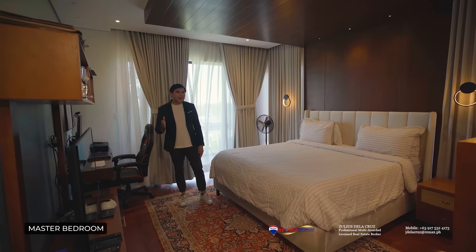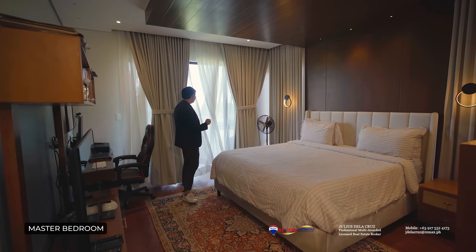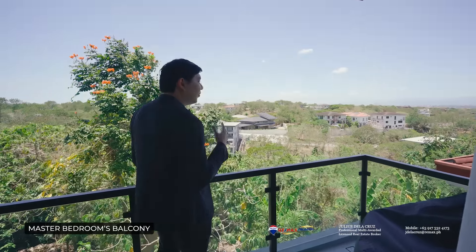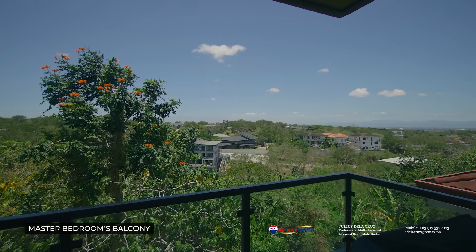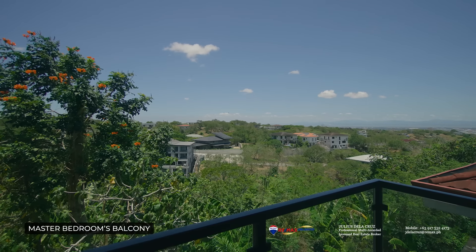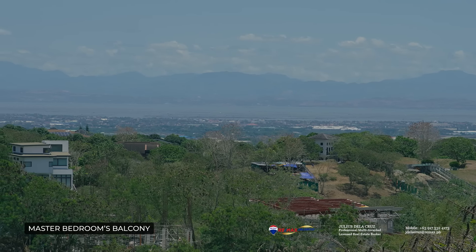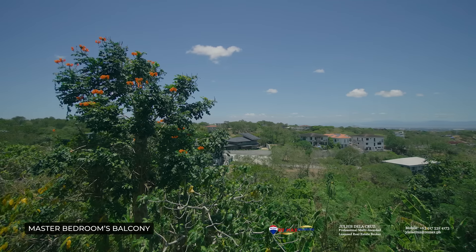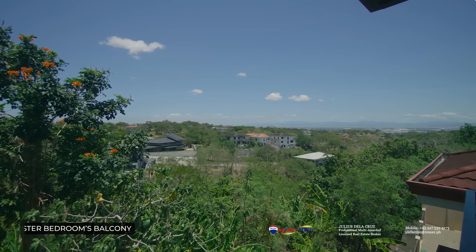The master bedroom also comes with a fantastic view. The master bedroom features a large well-sized balcony, and to the left you can appreciate a lovely view of the greens, Laguna Bay, and the city lights — something you simply cannot buy anywhere else in Metro Manila. Living a fine life in the south doesn't seem like an impossible task after looking at this home. Its beautiful layout, lovely well-designed spaces, and amazing elevation make this property definitely one for keeps.